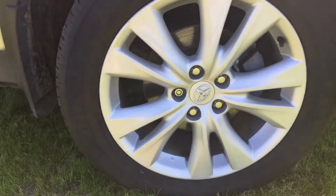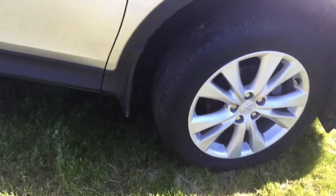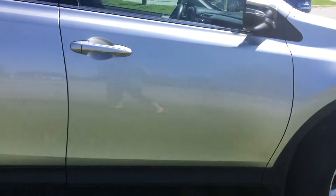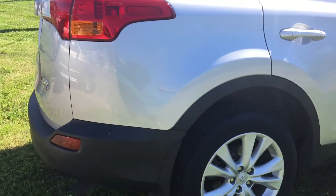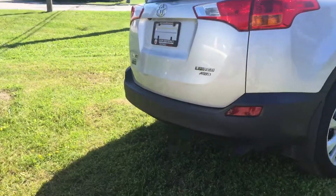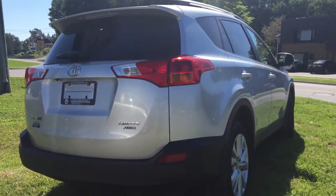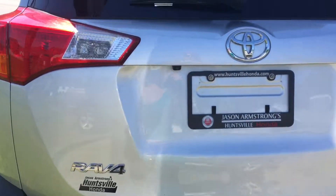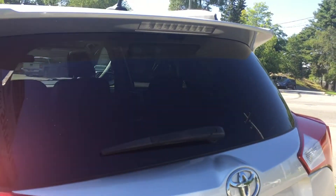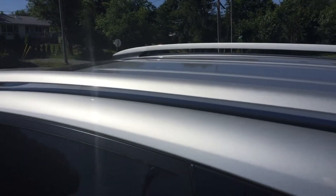The rims are in perfect condition and the tire tread is still nice and deep. We have splash guards on the backs of all the tires and no scratches down the side. It is a Limited all-wheel drive Toyota RAV4, and we do have roof rails up top as well.